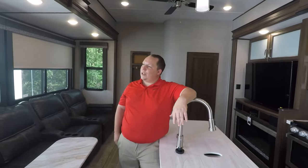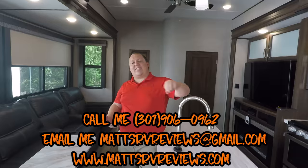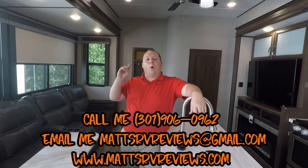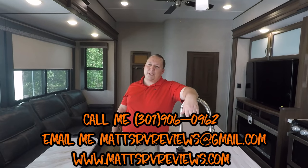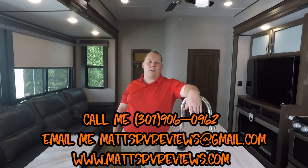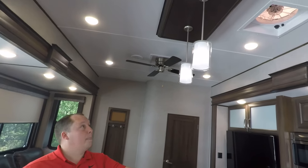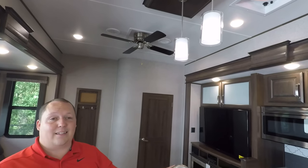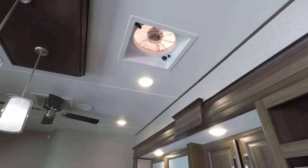You can call, text, email, or FaceTime me at 301-906-0962 or mattsrvreviews@gmail.com, or visit mattsrvreviews.com. Also — look at that ceiling fan! I love ceiling fans. And you have a little vent fan up there for when you're cooking to get ventilation.